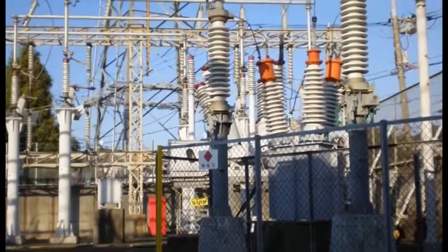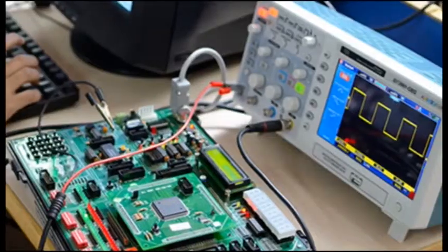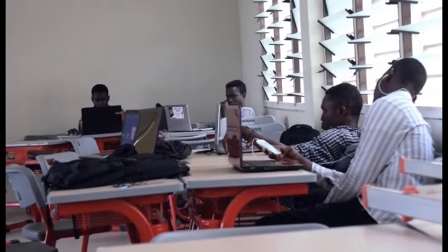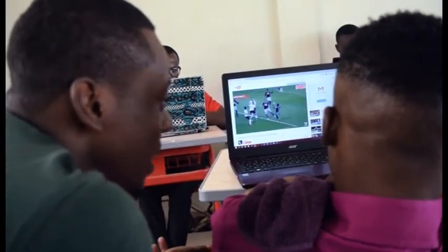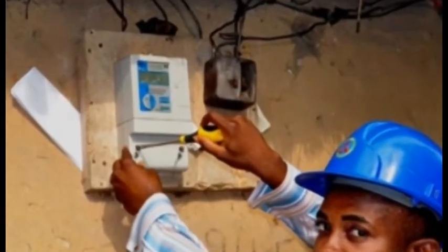Aside from renewable energy resources coming in to make up the shortage of 4,000 MW, users of power generation equipment can also efficiently manage their gadgets to reduce the shortage and pay less bills at the end of the month.